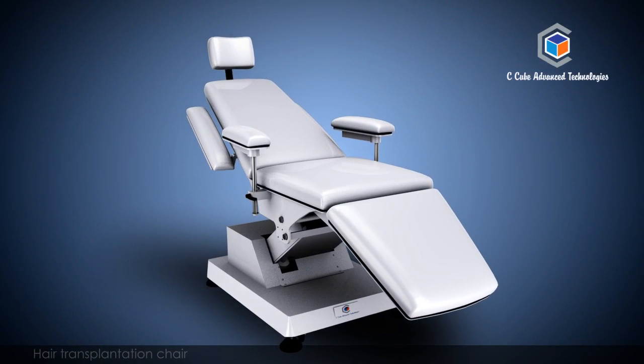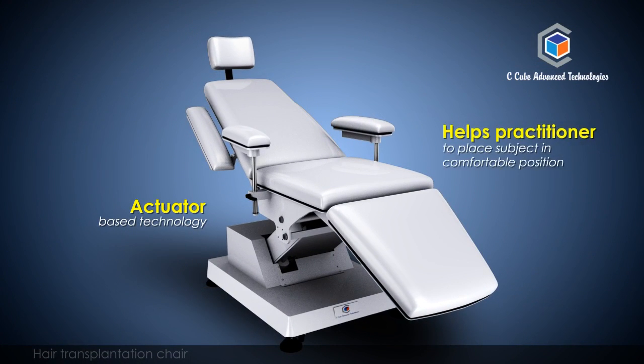Hair transplantation chair is an actuator-based technology which helps the practitioner to place the subject in a comfortable position with respect to both the subject and the procedure.